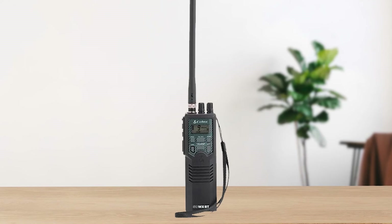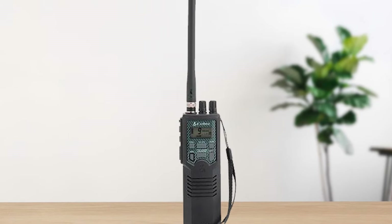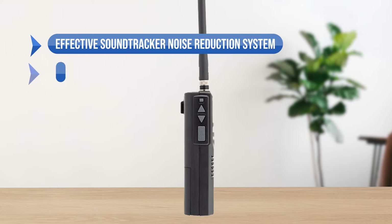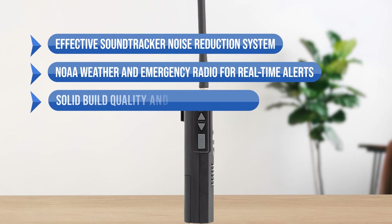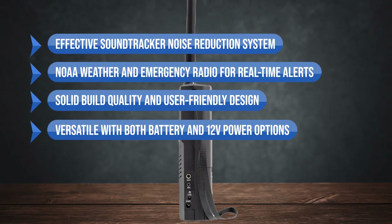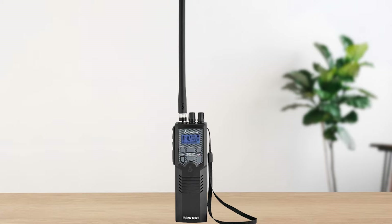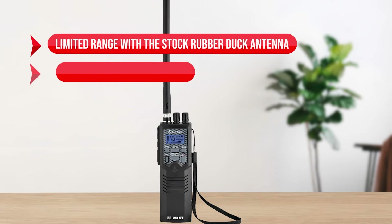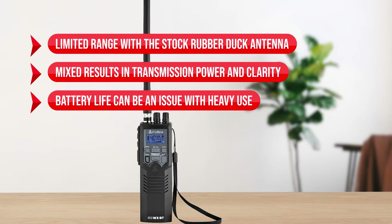In summary, here are the pros and cons of the Cobra HH50 WXST. Starting with the pros: the effective SoundTracker noise reduction system, the NOAA weather and emergency radio for real-time alerts, solid build quality and user-friendly design, versatility with both battery and 12-volt power options, and decent range with upgraded antennas. On the downside: limited range with the stock rubber duck antenna, mixed results in transmission power and clarity, and battery life can be an issue with heavy use.